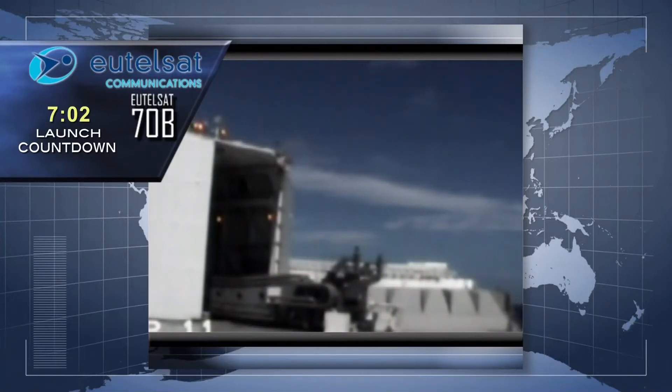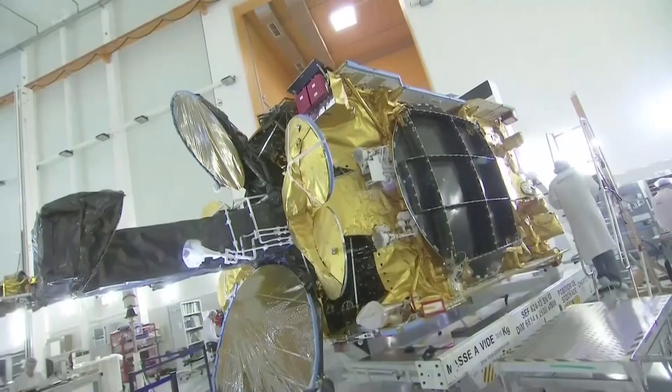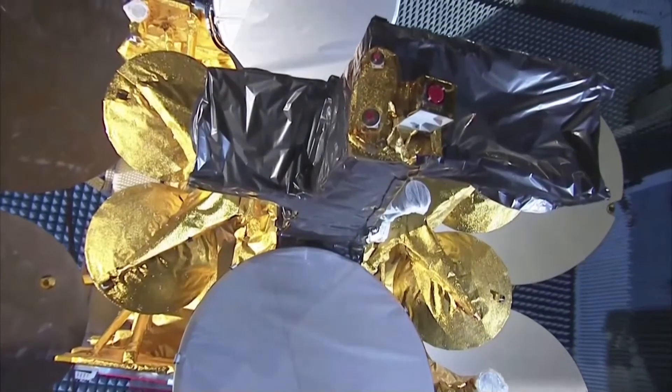The Eutelsat 70B spacecraft, built by Astrium, is the Eurostar 3000 series. It will provide a total satellite power capability of 12 kilowatts throughout its design orbital service life of 15 years.